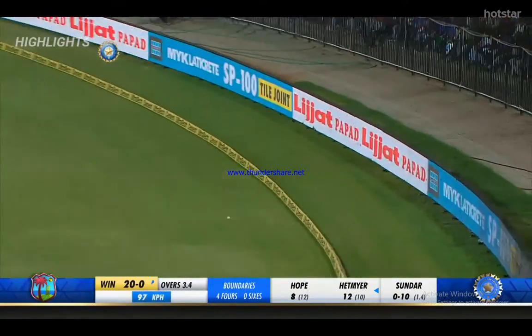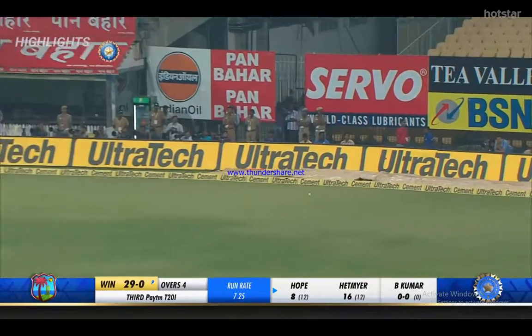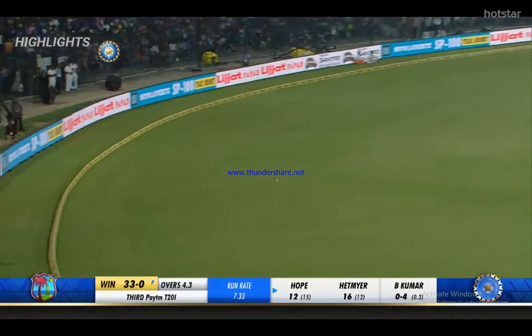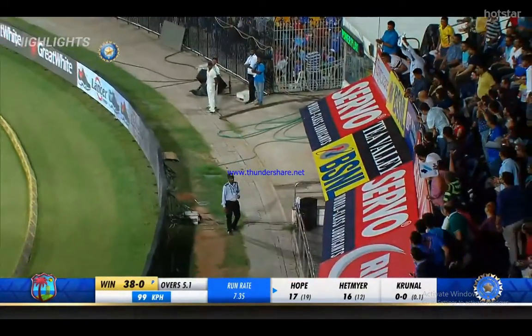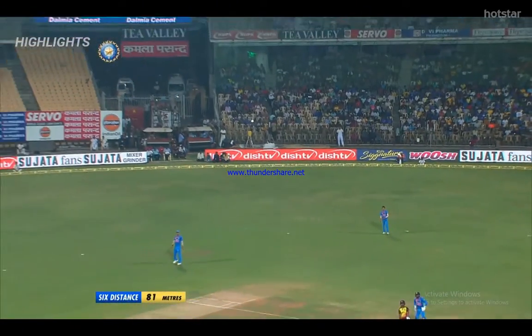That's a cracker of a shot. It's been a momentum shift these last two overs. What a shot — he's been one of the best players in the Windies team. In the last three overs from Shea Hoop, slightly short and quick to pounce on it.